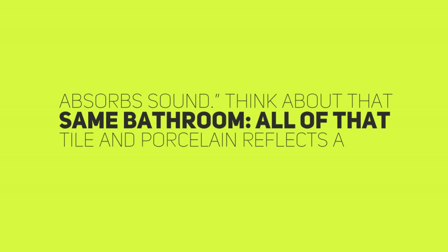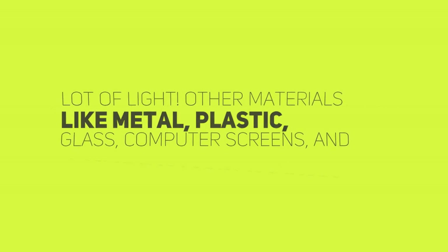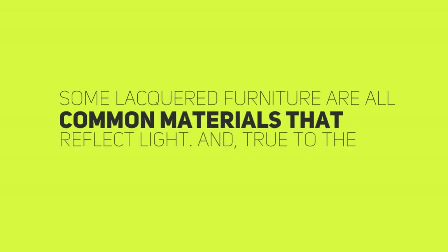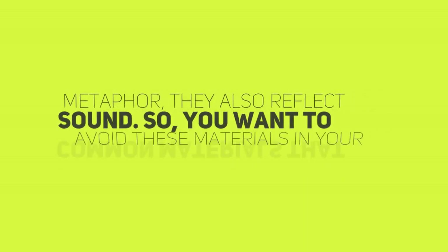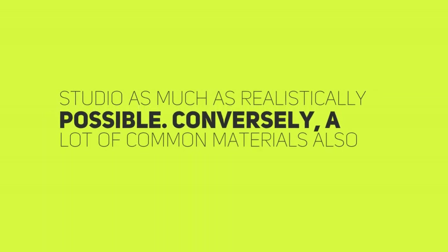Think about that same bathroom — all of that tile and porcelain reflects a lot of light. Other materials, like metal, plastic, glass, computer screens, and some lacquered furniture, are all common materials that reflect light. And, true to the metaphor, they also reflect sound. So you want to avoid these materials in your studio as much as realistically possible.